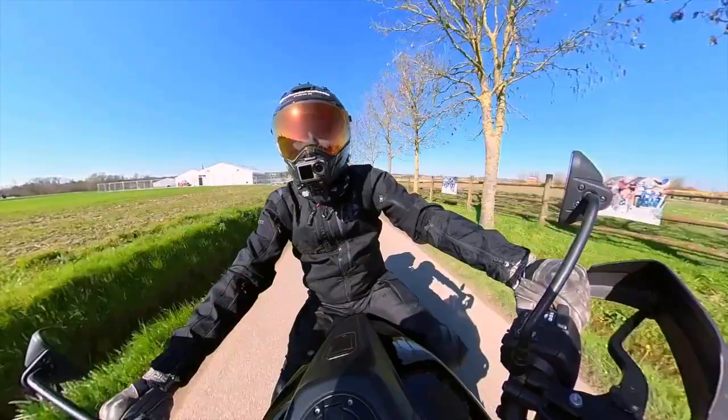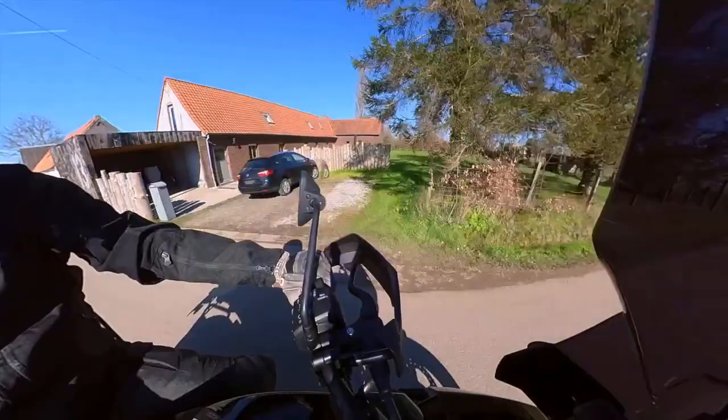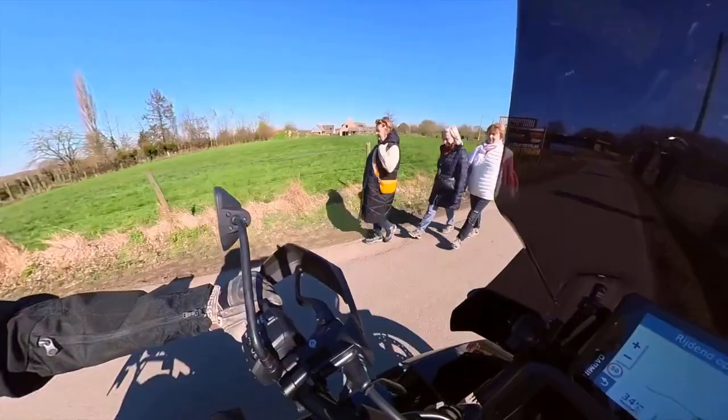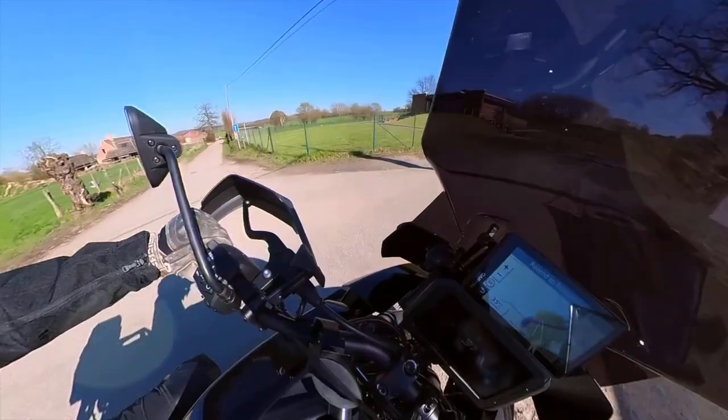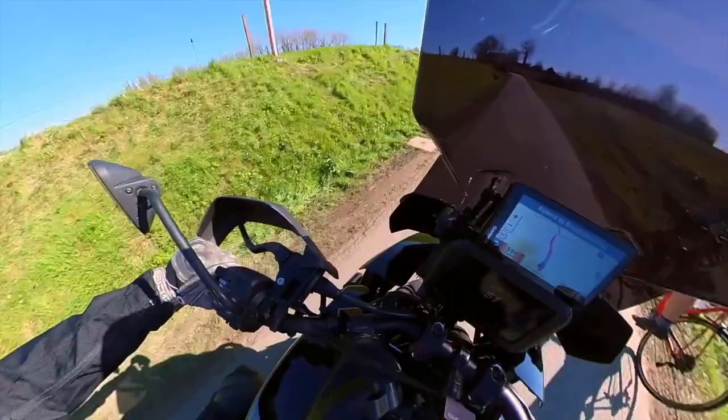The Tour of Flanders, or Ronde van Vlaanderen in Dutch, is one of the most important and prestigious one-day cycling races in the world. It takes place in the Flanders region of Belgium every year in early April and is part of the UCI World Tour. The race covers a distance of around 260 kilometers and features numerous climbs and cobbled sections, making it a challenging and demanding race for even the most seasoned riders. The course changes every year but always includes iconic climbs like this one.